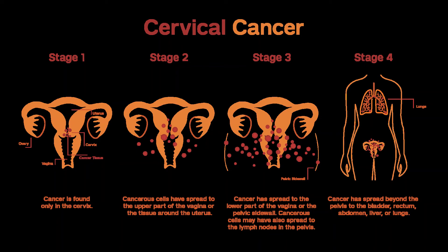Treatment Options for Cervical Cancer by Stage. The stage of a cervical cancer is the most important factor in choosing treatment. But other factors can also affect your treatment options, including the exact location of the cancer within the cervix, the type of cancer — squamous cell or adenocarcinoma — your age and overall health, and whether you want to have children.